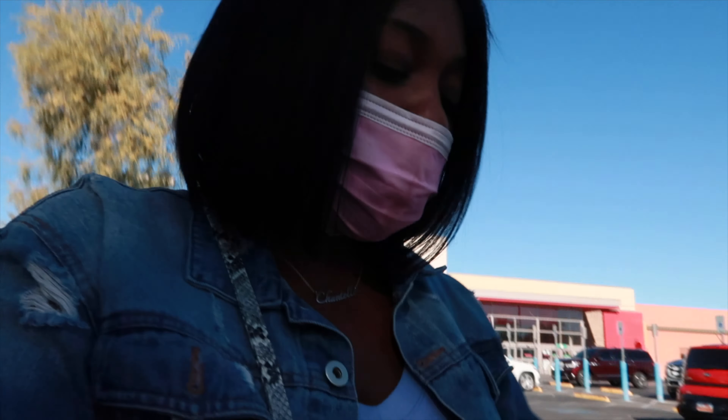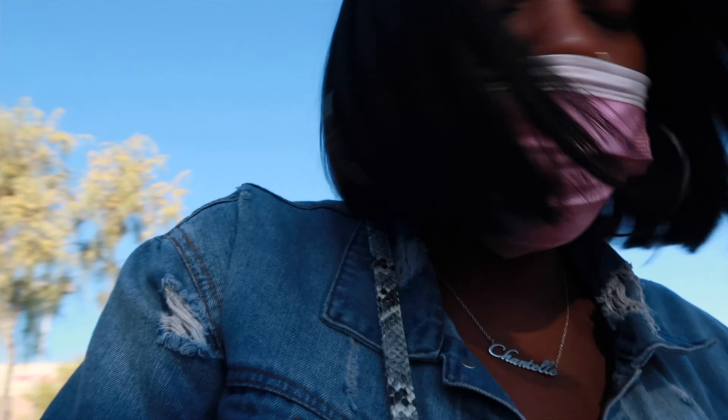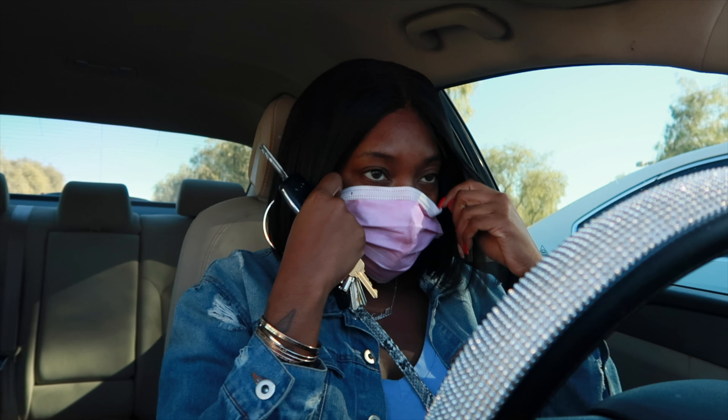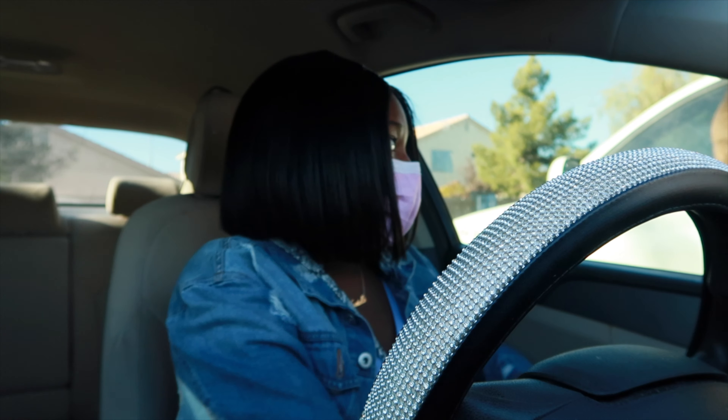I definitely didn't get what I came for at Target, but I still got some stuff I kind of needed — not really, because I don't need Reese's, but I'm definitely going to eat those. I want to try out this Snapple, I've never tried it. I'm still gonna have to go to the grocery store. I didn't want to go to Winco but I'm gonna have to because Target didn't have what I wanted. I just hate going to grocery stores and I don't want to go to Walmart. Okay y'all, made it out the grocery store, it's 12:50.